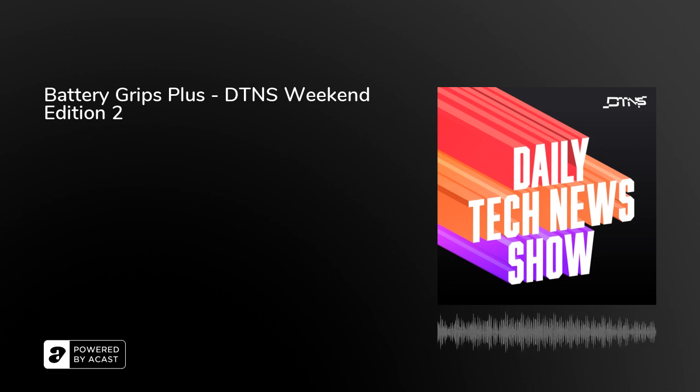This podcast is part of the Frog Pants Studios Network. For more information about this and other shows, visit frogpants.com. Audio programs so good, it's like you're there.